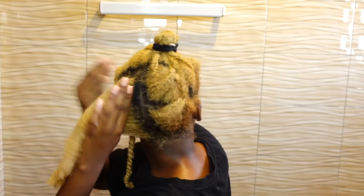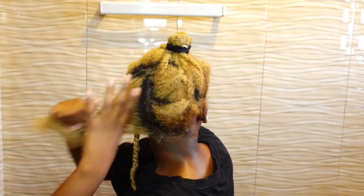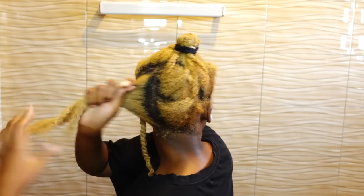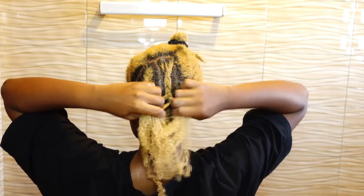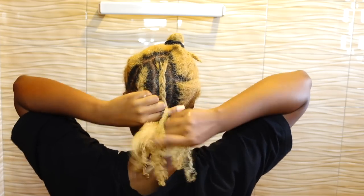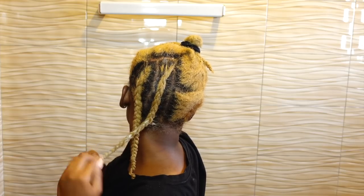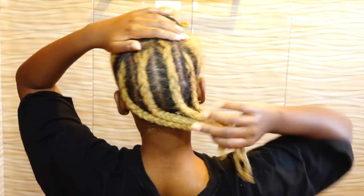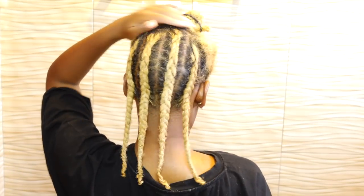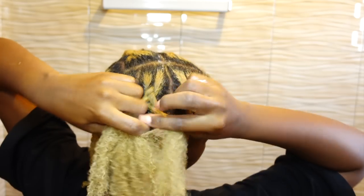I'm also focusing product on my ends because I did have some split ends that got worse after I bleached my hair. That's why it's super important to bleach your hair when it's at its maximum health with no split ends. I did end up trimming my hair after this video — if you follow me on Instagram you saw it. This is how my hair was looking after I braided the back section, then I moved on to the front.